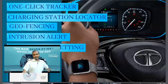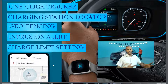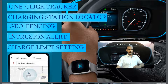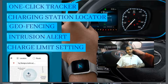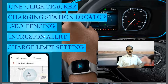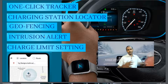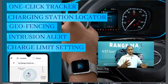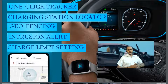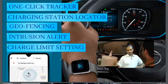The car supports a connected car app. You can see the car's location, get geofencing and intrusion alerts, access a charging station locator, and set charge limits. The only disadvantage with electric cars is the limited network of charging stations.